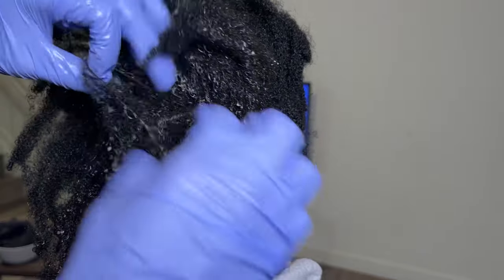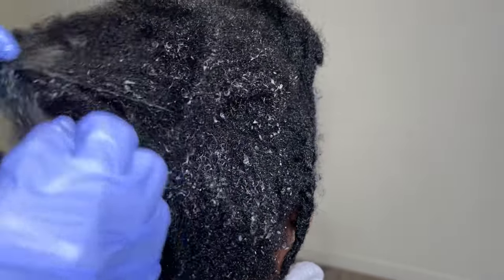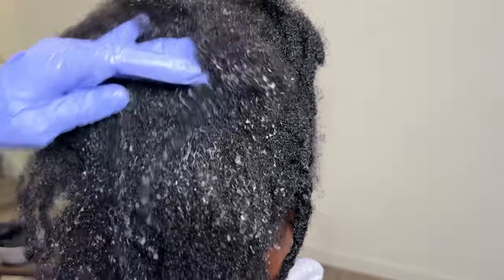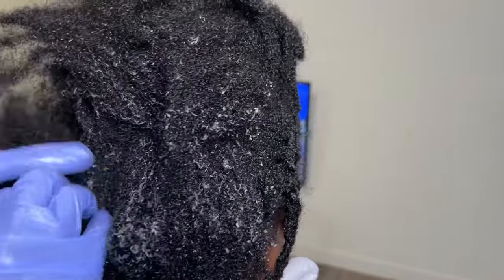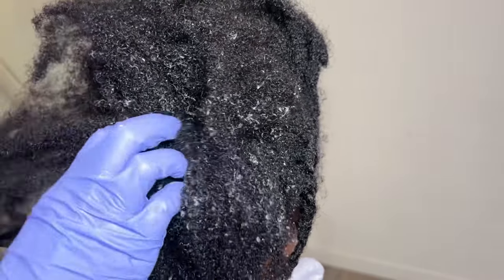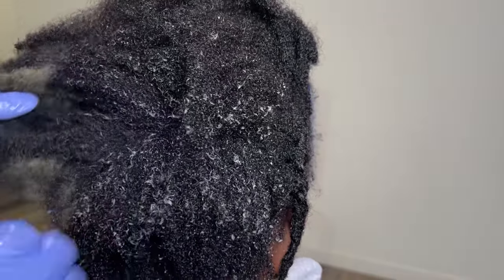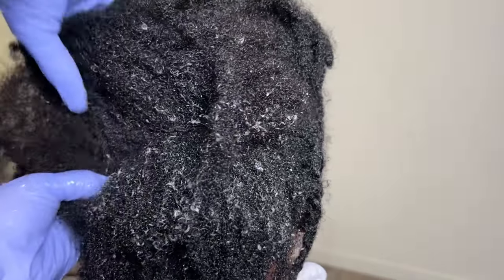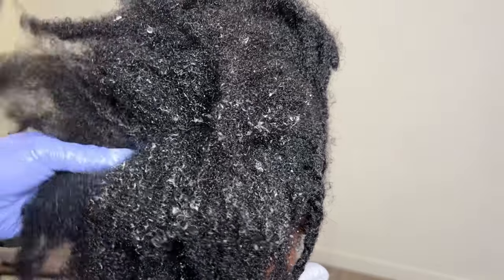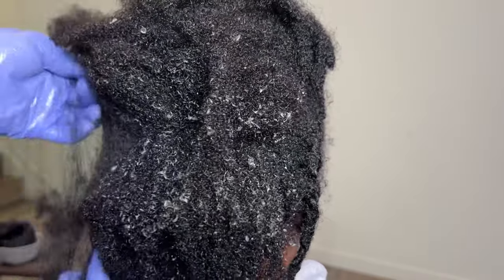I have on gloves because I'm trying to keep my nails cute. It has instantly softened her hair and I can get through it. Before, she was just unable to get through her hair. I highly recommend if your hair is severely tangled, do not attempt to mess with it if you do not have the time. Because if you do that, you can break all your hair off. You'll probably get frustrated and end up cutting it or combing it out too much. Just wait till you have time or find a professional hair detangler like me.